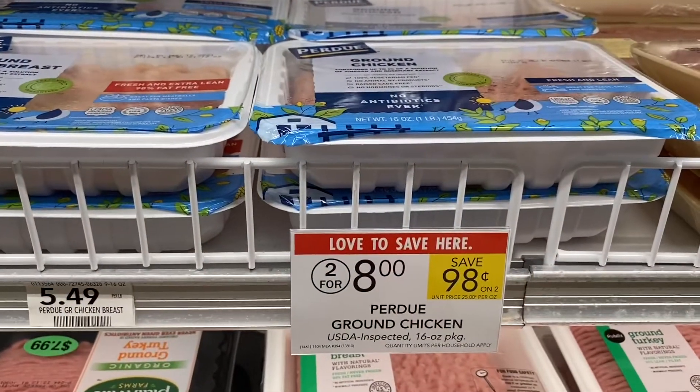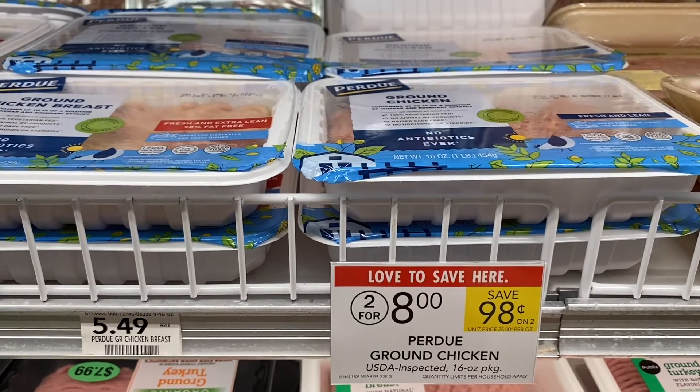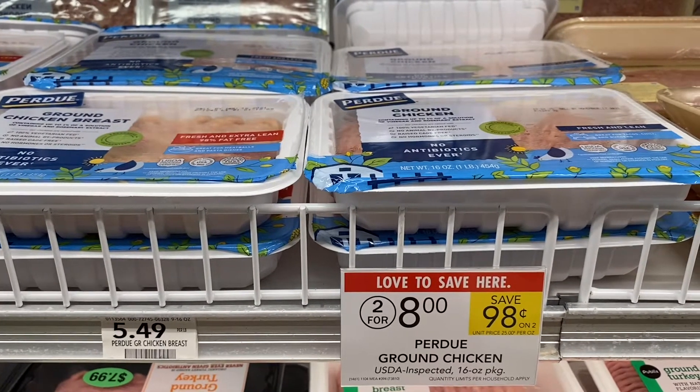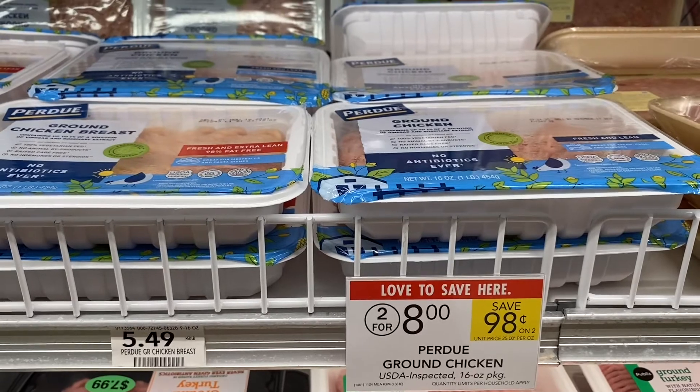This week the Perdue ground chicken is on sale two for $8. If you go onto Perdue's website, you can print a $1 coupon off each pack, making it some rather inexpensive ground chicken meat.